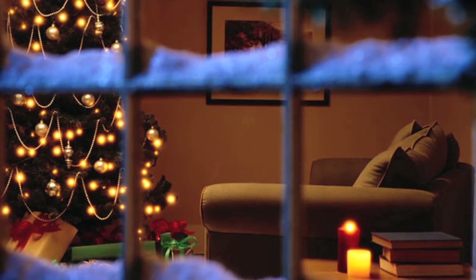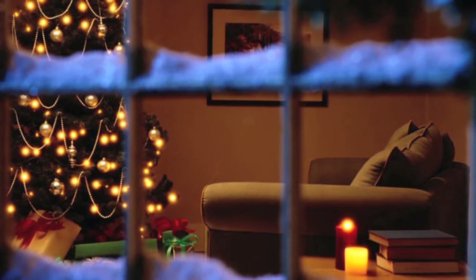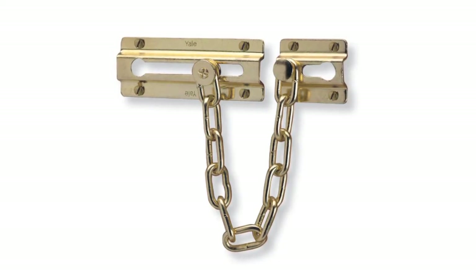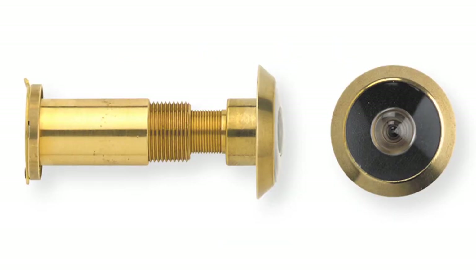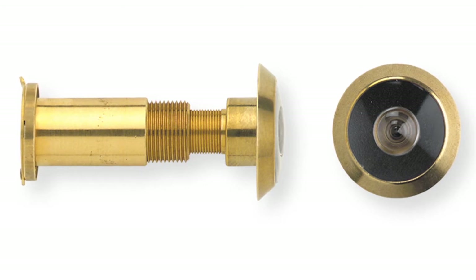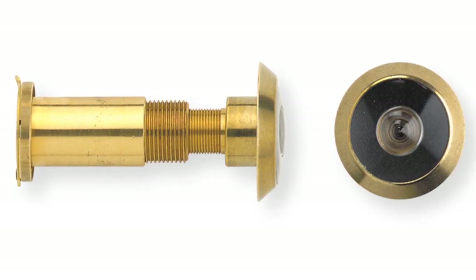During the festive season, you are far more likely to be visited by relatives and friends, as well as the occasional carol singer. So Yale recommends fitting a door chain and spy hole to external timber doors. Get into the habit of using the spy hole to check who is at the door and make sure the chain is engaged before opening the door, even if you are expecting visitors to call.